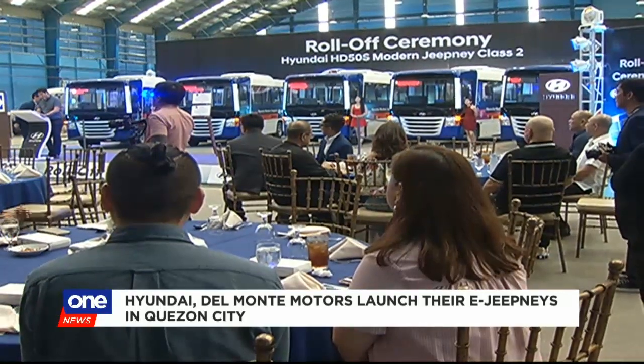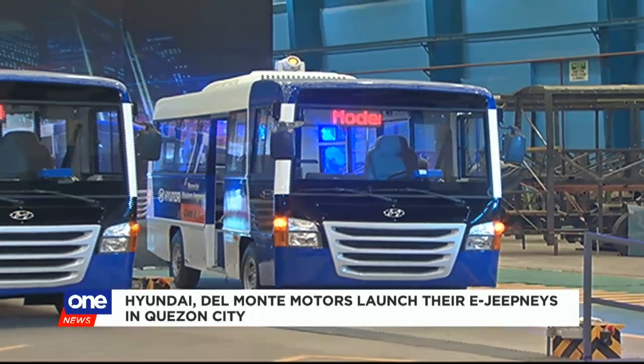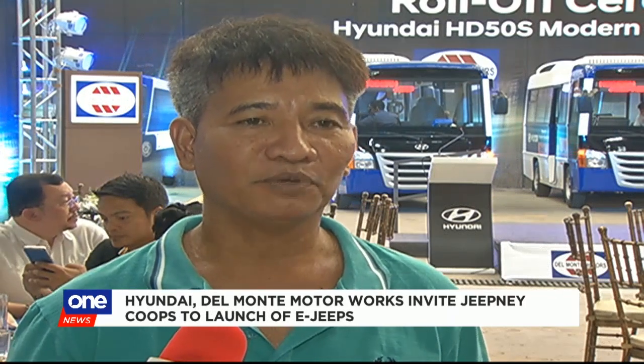Jeepney co-ops who are scouting for modern jeepneys were also invited. Open na po kami kasi bilang kooperativa po, under po kami ng Office of Transport Cooperative and then Cooperative Development Authority, wala po kami magagawa kundi sumunod na talaga. So far kaya ngayon, start na ito ng modernization.